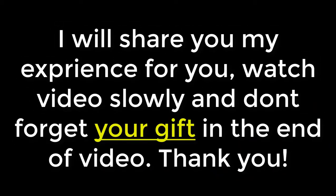I will share my experience with you. Watch the video slowly and don't forget your gift at the end of the video. Thank you.